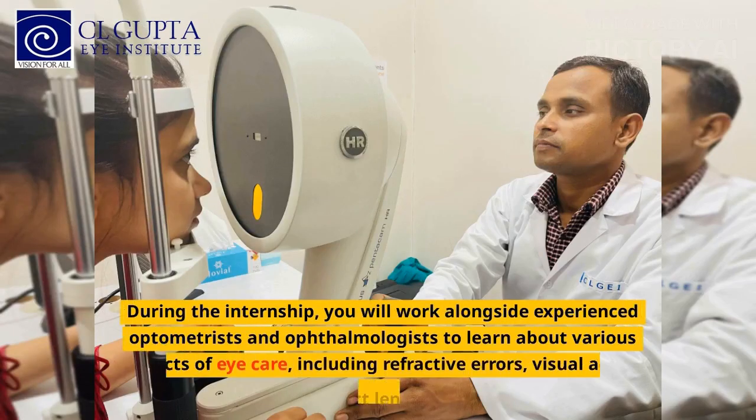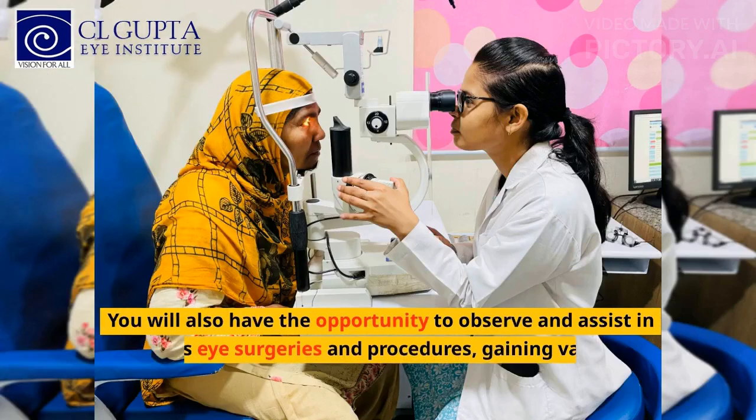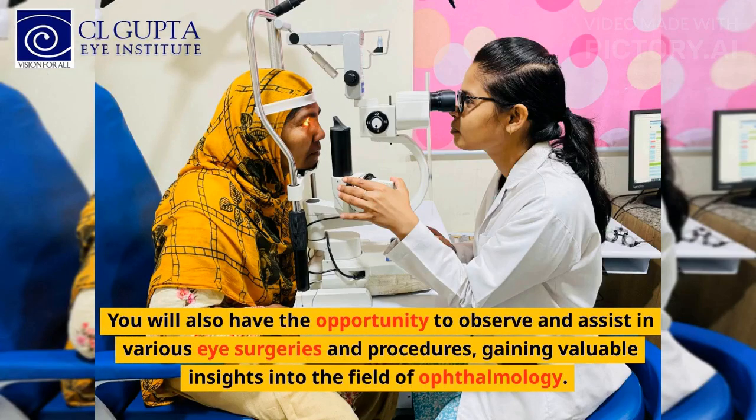During the internship, you will work alongside experienced optometrists and ophthalmologists to learn about various aspects of eye care, including refractive errors, visual acuity testing, contact lenses, and more. You will also have the opportunity to observe and assist in various eye surgeries and procedures, gaining valuable insights into the field of ophthalmology.